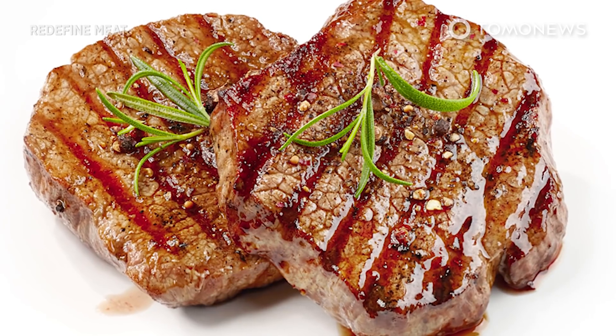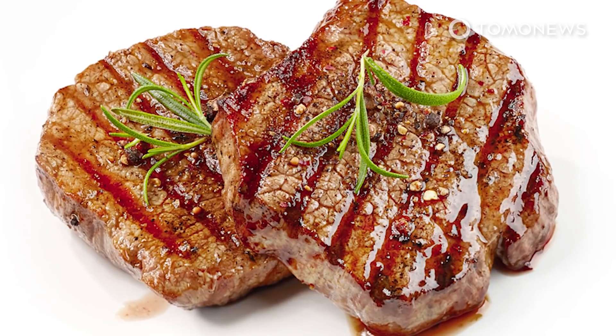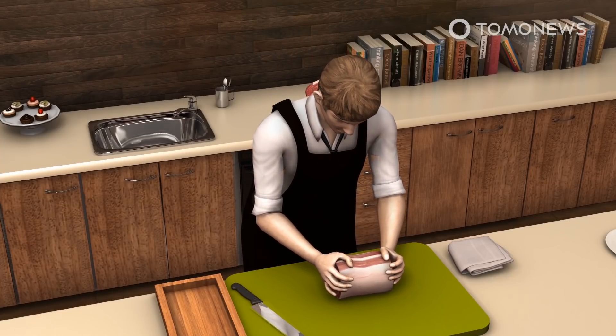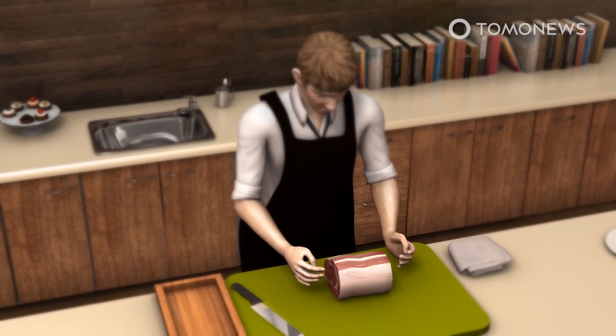Another 3D printed meat alternative is making headlines. Only this time the product doesn't look like pink slime. Here's what you need to know. An Israeli company claims to have invented the world's first realistic 3D printed steak made from non-meat products, according to information provided by the company to Reuters and the Media Line.